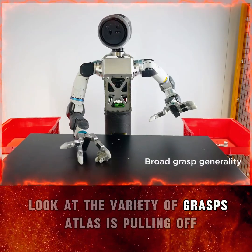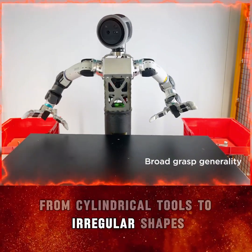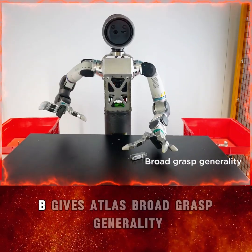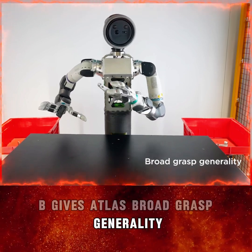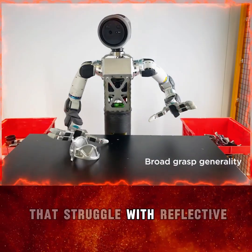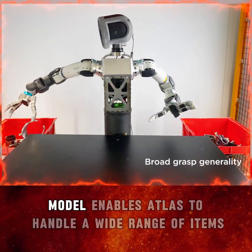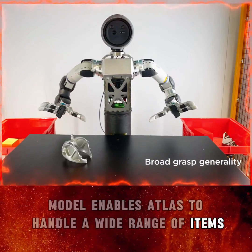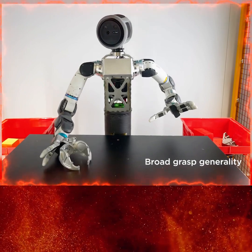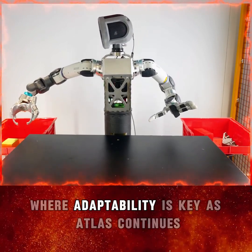Look at the variety of grasps Atlas is pulling off. From cylindrical tools to irregular shapes, Dexter AhrGB gives Atlas broad grasp generality. Unlike traditional robotic systems that struggle with reflective or unfamiliar objects, this end-to-end AI model enables Atlas to handle a wide range of items with speed and accuracy. It's a leap forward for industries like manufacturing and logistics, where adaptability is key.